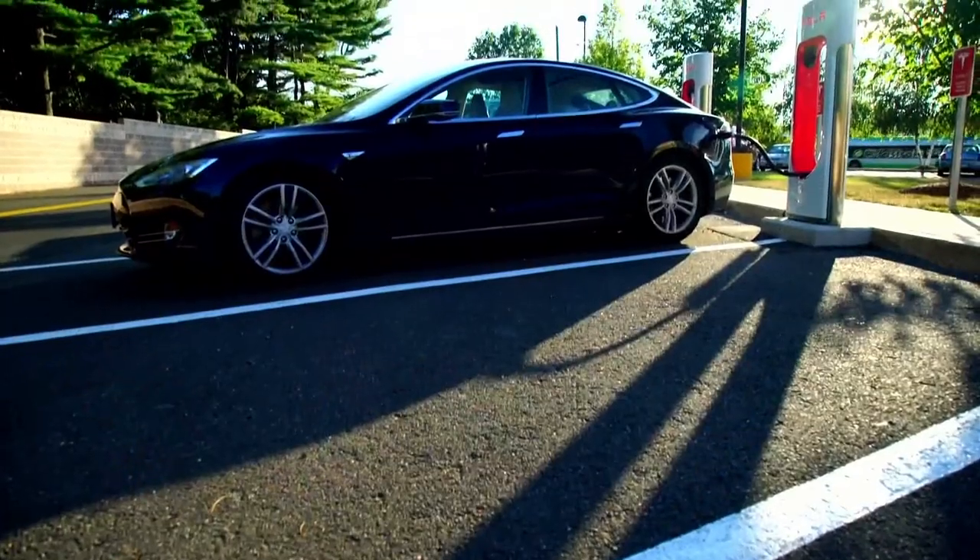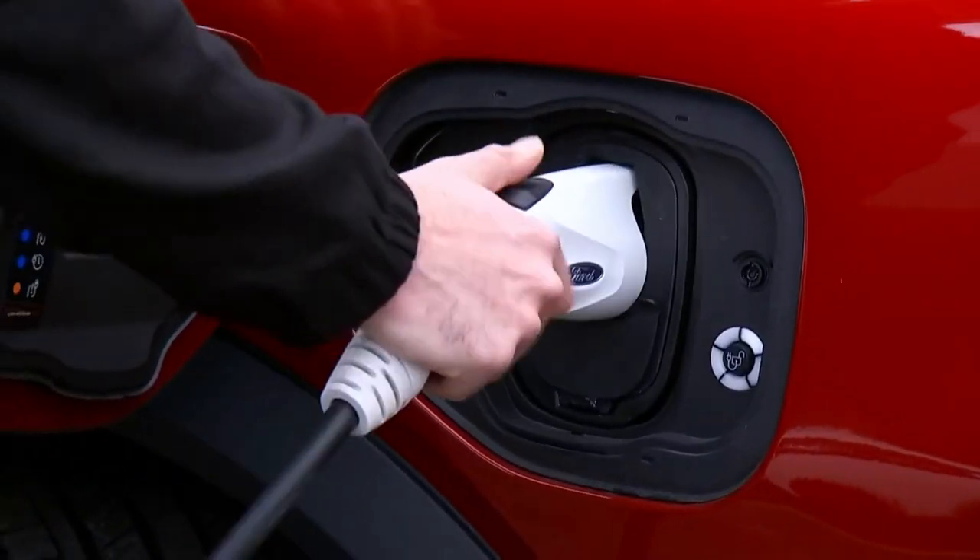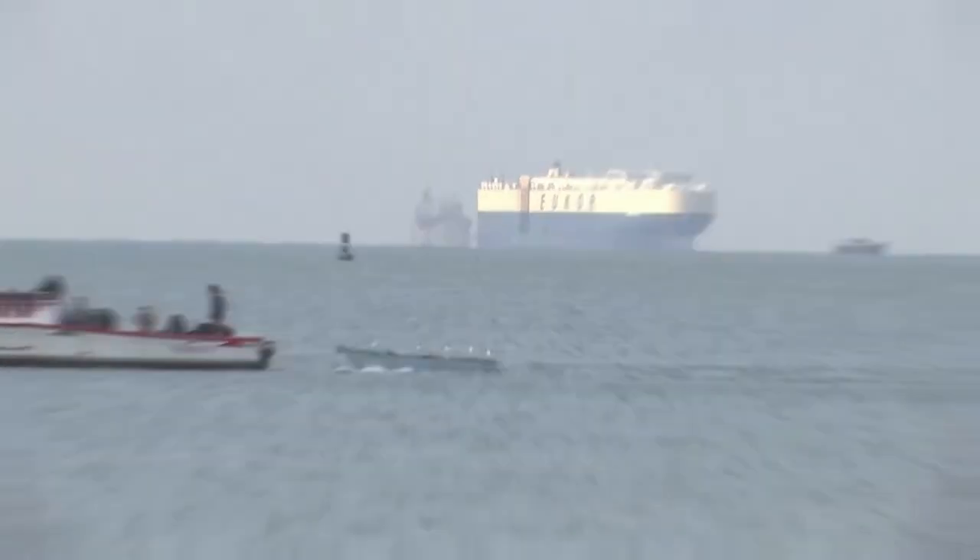As companies roll out electric cars and charging stations, these researchers say the size and weight of batteries don't make them a good option on ships. At the end of the day, for right now anyway, space is limited on these boats.